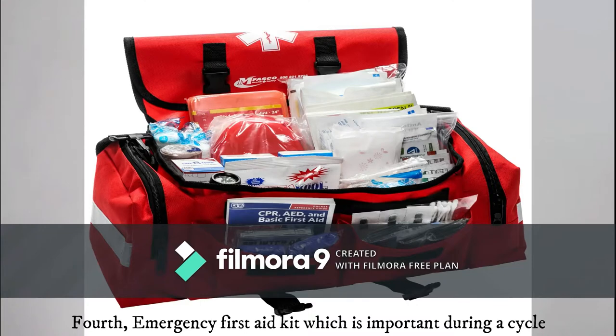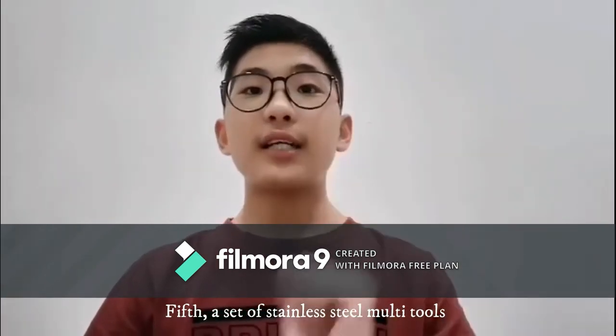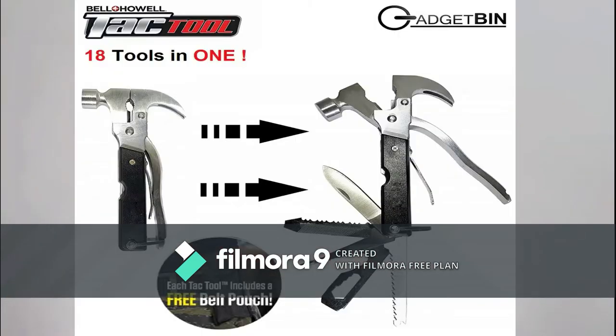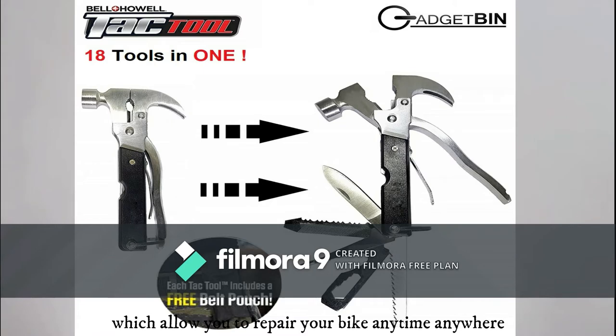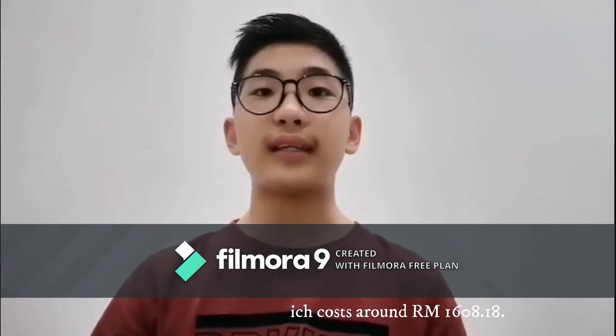Fourth, an emergency first aid kit, which is important during a cycle. It will cost around 60 to 70 ringgit. Fifth, a set of stainless steel multi-tools, which allows you to repair your bike anytime, anywhere when problems occur, which costs around 160 ringgit 18 cents.